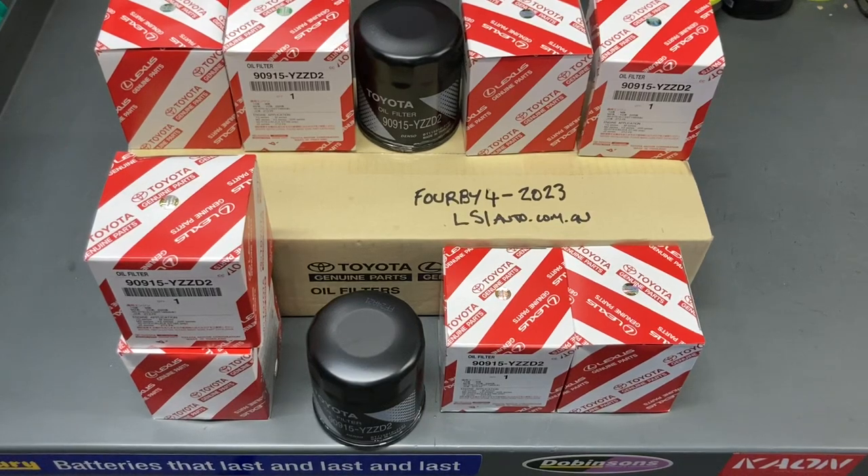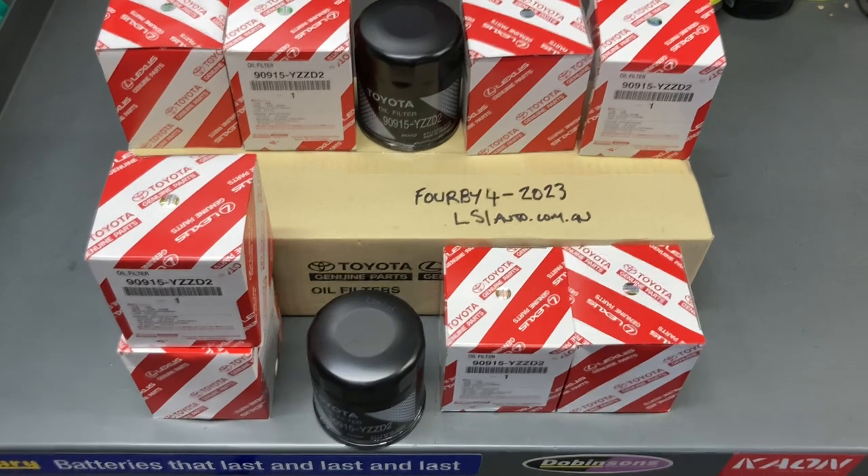Hey people, Anthony 4b4 Diesel. A lot of people have been asking to buy oil filters from me. I'd rather just send you direct to my supplier and I'm going to do that now, and I've also got you a discount, so stay tuned.